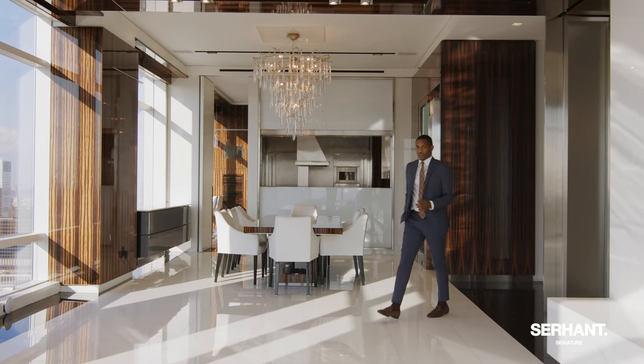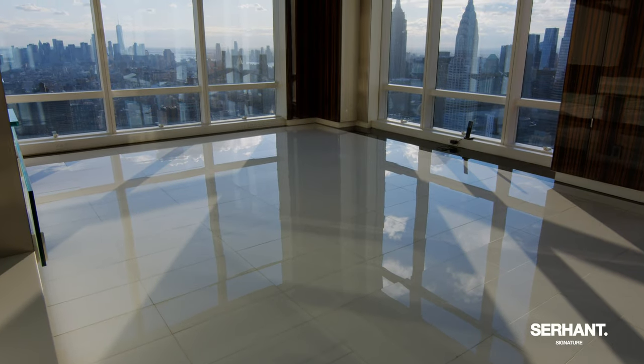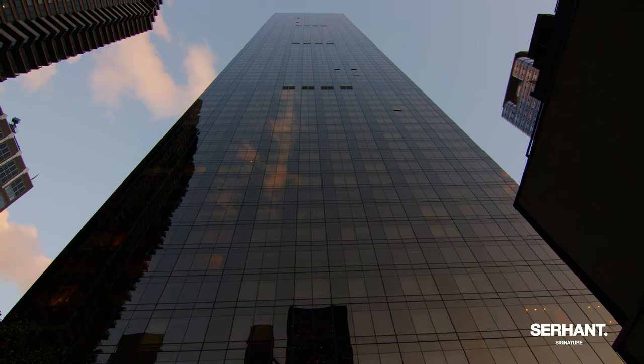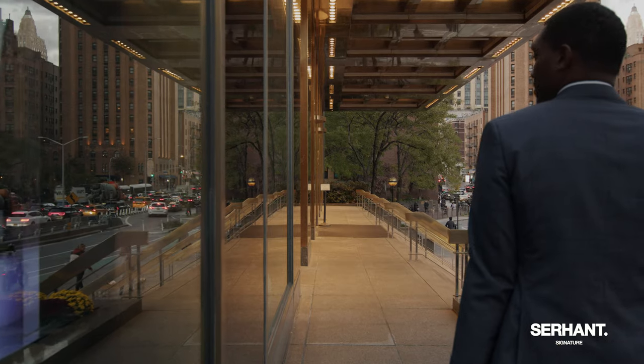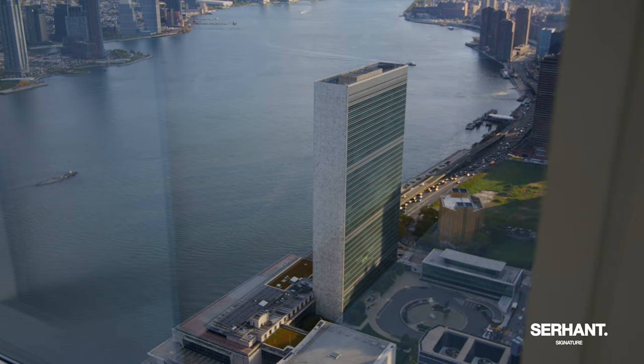Hi, I'm Jordan March with SirHands, and right now I'm in Midtown East, 82 stories in the sky. We are at 82CD at 845 UN Plaza. As the owner of this unit, you will feel like you are living on top of the world.